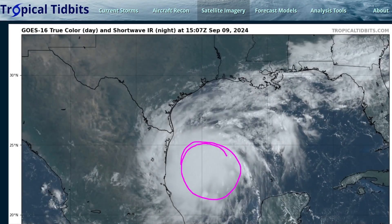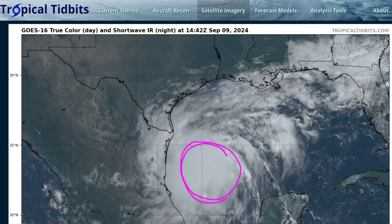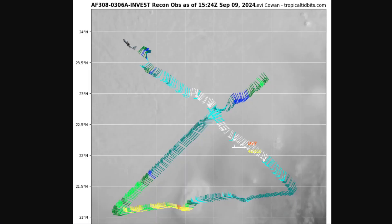We see a nearly symmetric area of deep thunderstorms near the area where the storm is centered, and we're seeing the organizing process of this vortex come together today. This is the aircraft reconnaissance mission from the U.S. Air Force currently flying through the storm.